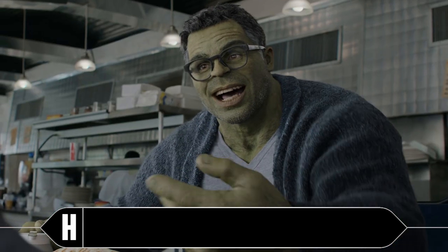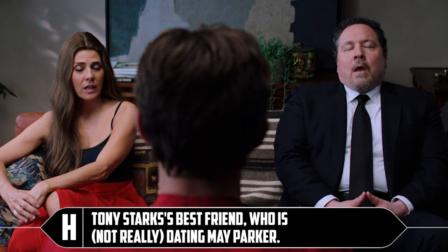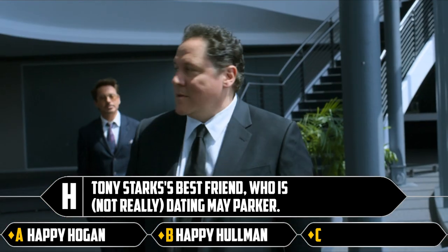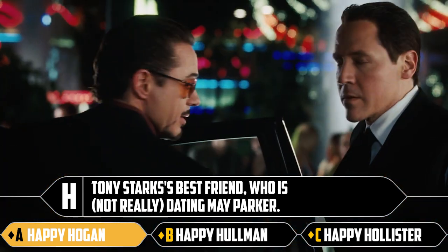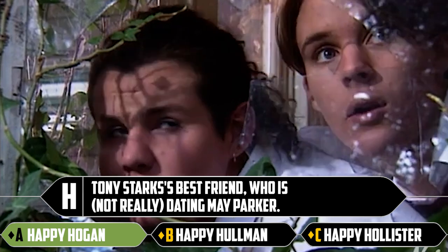H: Tony Stark's best friend who is, not really, dating May Parker. Happy Hogan, Happy Holman, or Happy Hollister. James Rhodes is his best friend — Happy Hogan is his annoying employee, his underling, his toady.